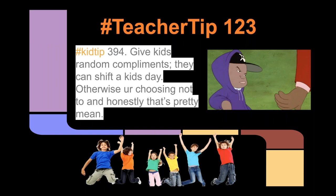Give kids random compliments because they can shift a kid's day — otherwise you're choosing not to, and honestly that's pretty mean. I became a teacher not because I wanted kids to know the Bill of Rights — I did — but I became a facilitator of learning experiences because I knew that some kids never got seen, that kids never heard a loving voice, that some kids needed that. My main job was to make sure kids knew that they were valuable, that they were seen, and that they meant something in this world. So anytime that I could, I would — and I think that you should too.